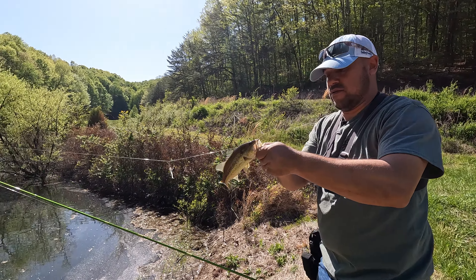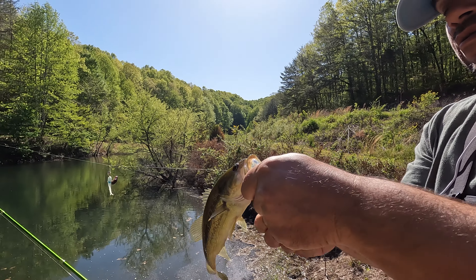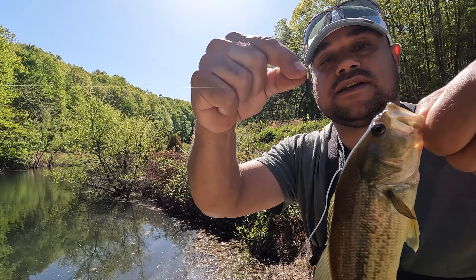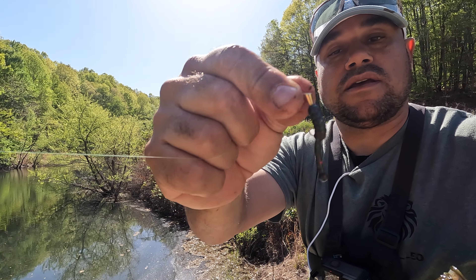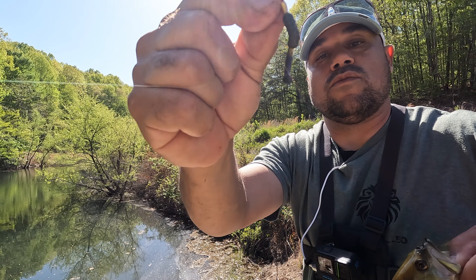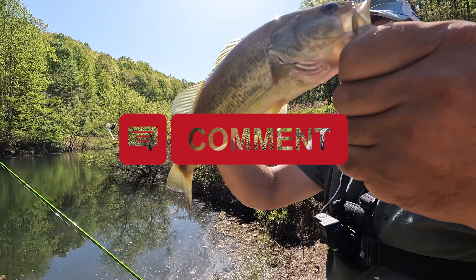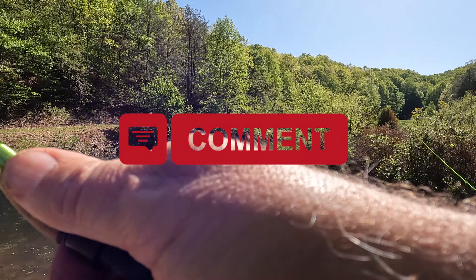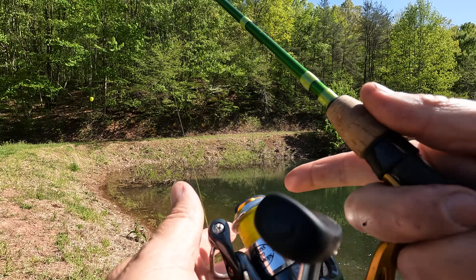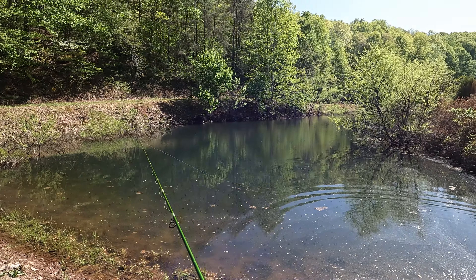Alright guys, let's pull this off so they can't see those. Check that out — nice little bass on the French Creek bait. That looks like a pumpkin seed with a red flake right there. Kind of warm with a paddle tail, or whatever you want to call it. Let's let them go. Well, that's two fish — a bass and a bluegill so far.